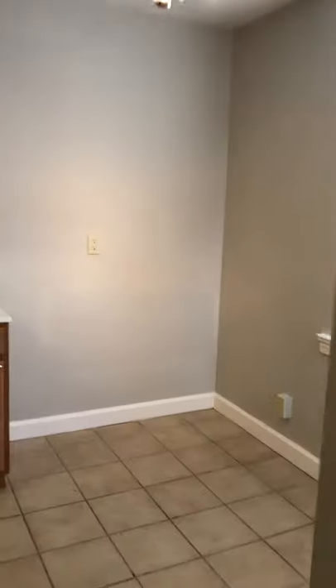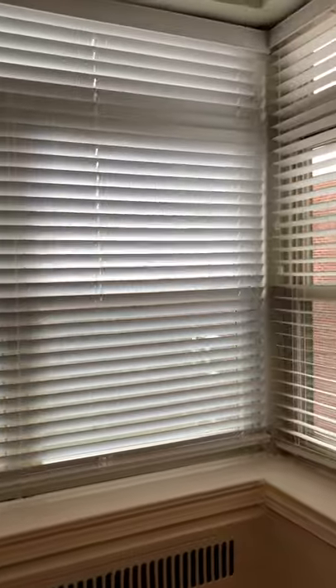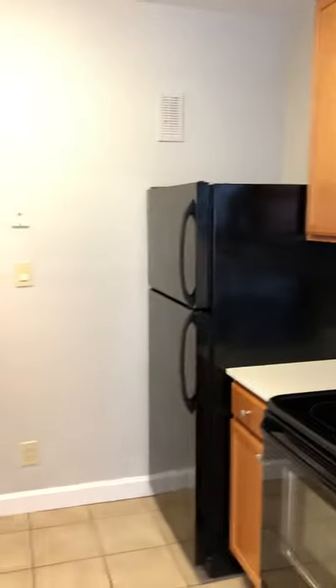This is the eat-in kitchen. Beautiful windows. A lot of natural lighting.